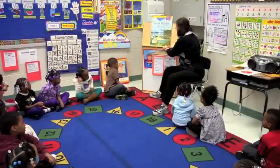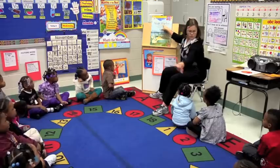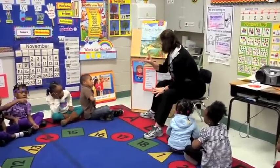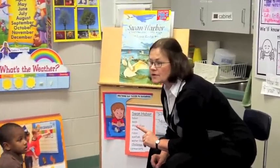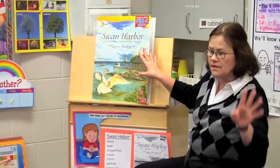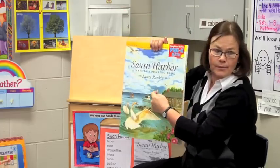We have been reading about our story called Swan Harbor. What's the name of our story? Swan Harbor. Swan Harbor is a story about how the harbor changes through the seasons.